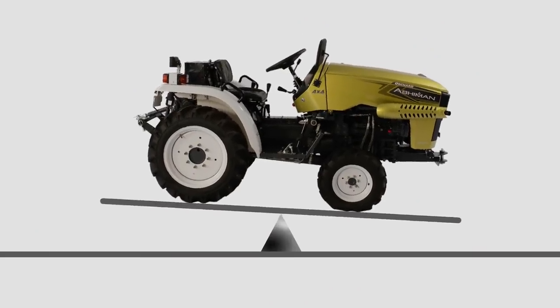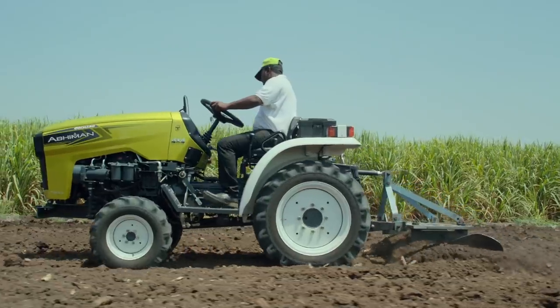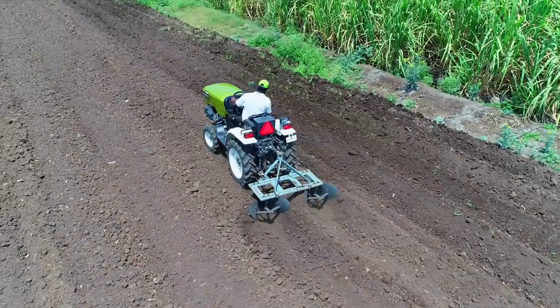The best aspect of the new Abhiman 4x4 Tractor design is its 50-50 weight distribution. This ensures excellent traction with tractive force from both front and rear axles.